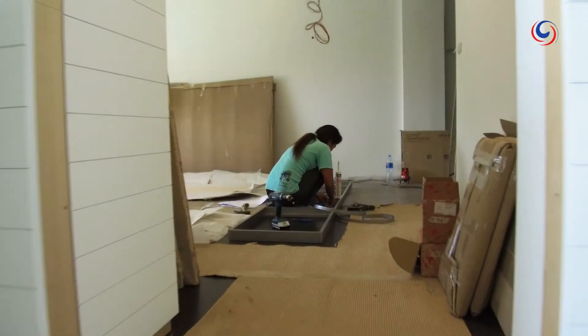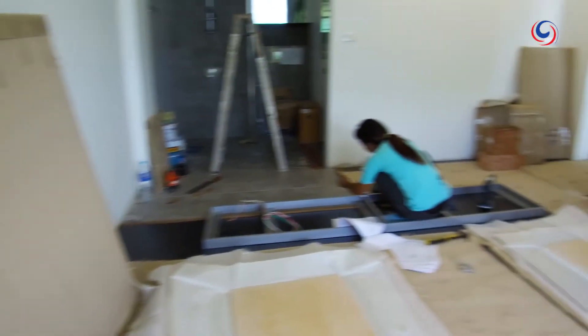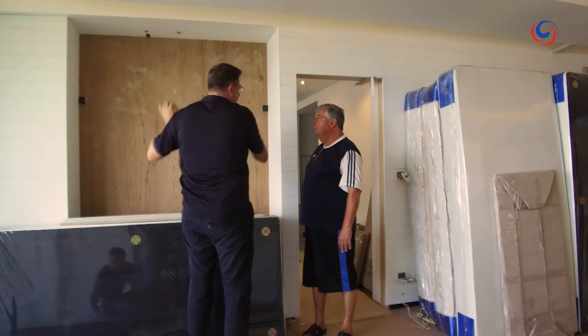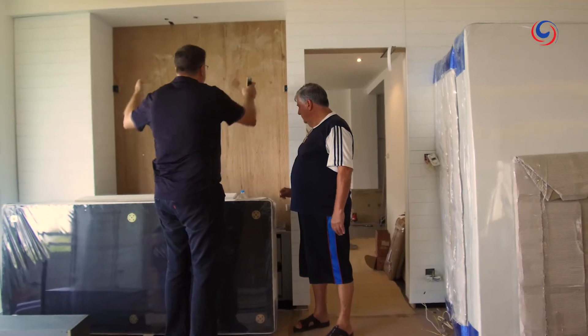When you redo a complete apartment, from the day you walk through the door to completion, you need to plan at least six months. It's difficult to do it shorter when you have to redo everything because certain work must go one step after another. Designing a project like this one takes one to two months very easily — people have ideas, change ideas, try different versions — so it takes time to make a final decision.